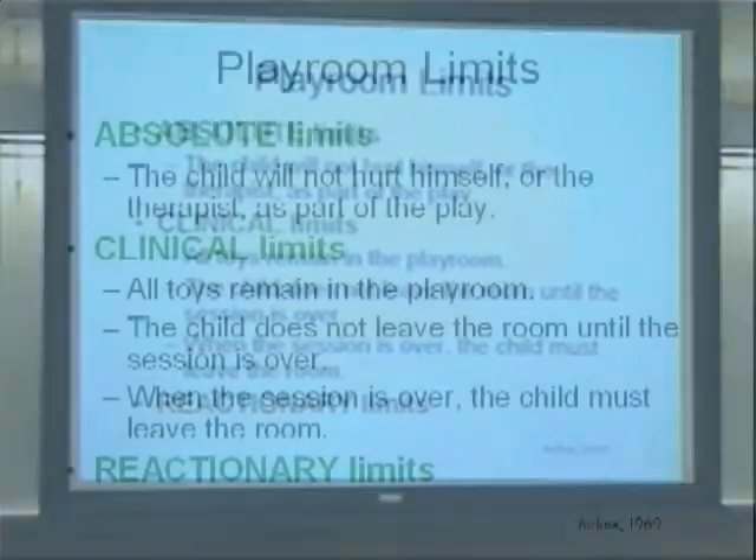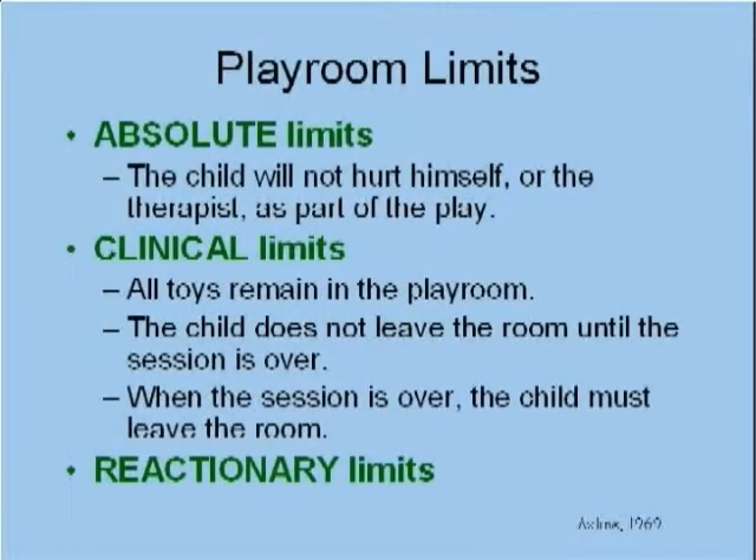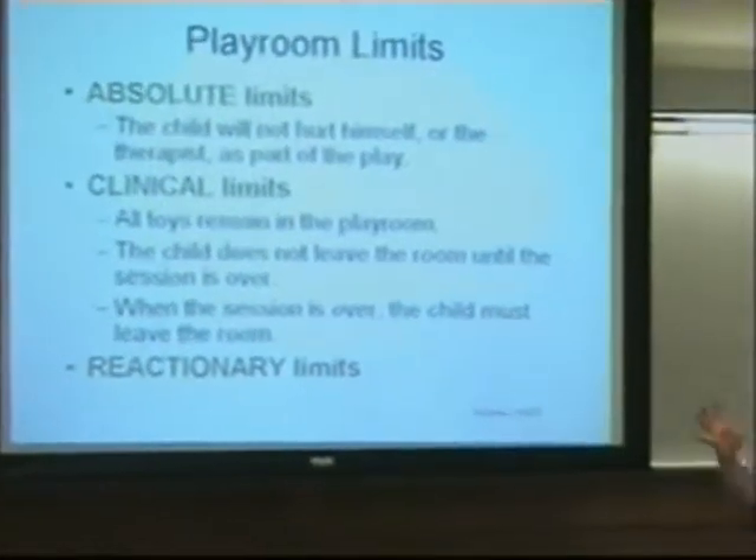In your playroom there may be some absolute limits. The child will not hurt himself or the therapist as part of the play. No intentional breakage of toys — clinical limits. All the toys should remain in the playroom. The child should not leave the room until the session's over, and when the session is over, the child must leave the room. These are really important because you want play therapy to be the space, and it's got to be contained. A lot of times kids can be out of control. But if you say you'll be in here this long, and the things that are in here will be here next week, it gives children a sense of security and consistency that are really important.